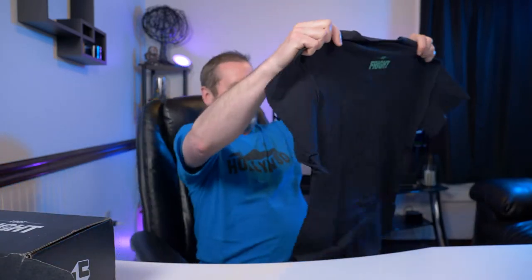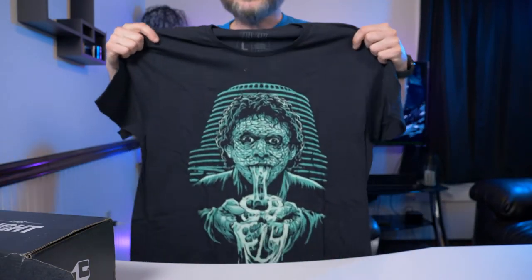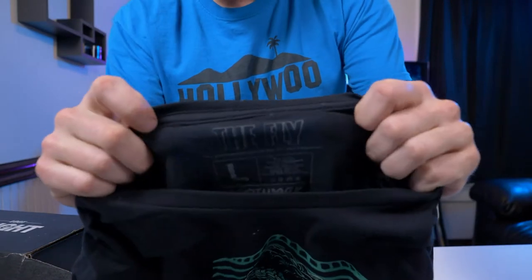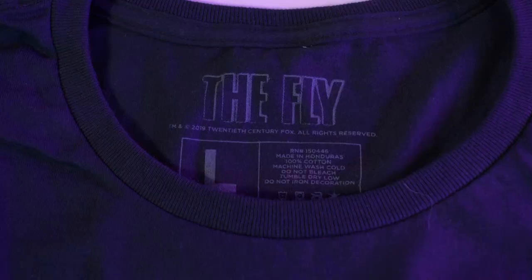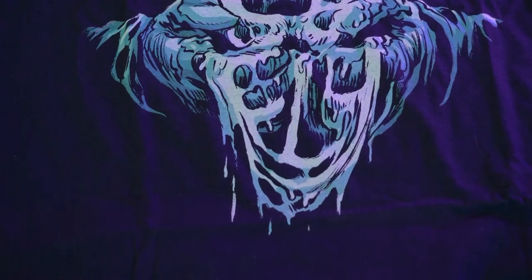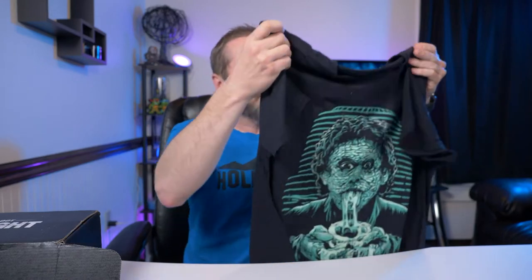So the first thing is the t-shirt, and it is — oh sweet, check that out! It is The Fly. This is pretty awesome. They have The Fly right there. And this one's a large. When you order the subscription boxes, you get to designate what size t-shirt you are. This is pretty damn cool. I like that it's all black with just green. That is awesome, I love it! But still not an excuse to be two months late, just because you give me a cool t-shirt.